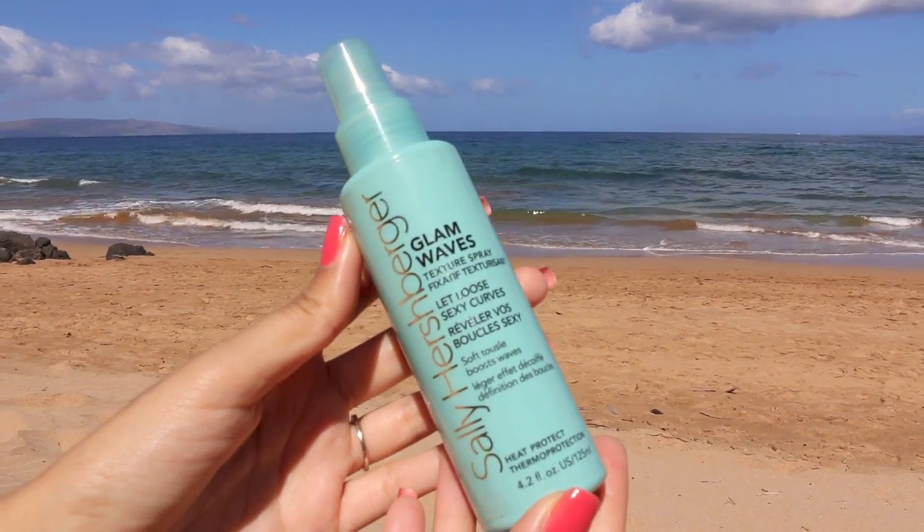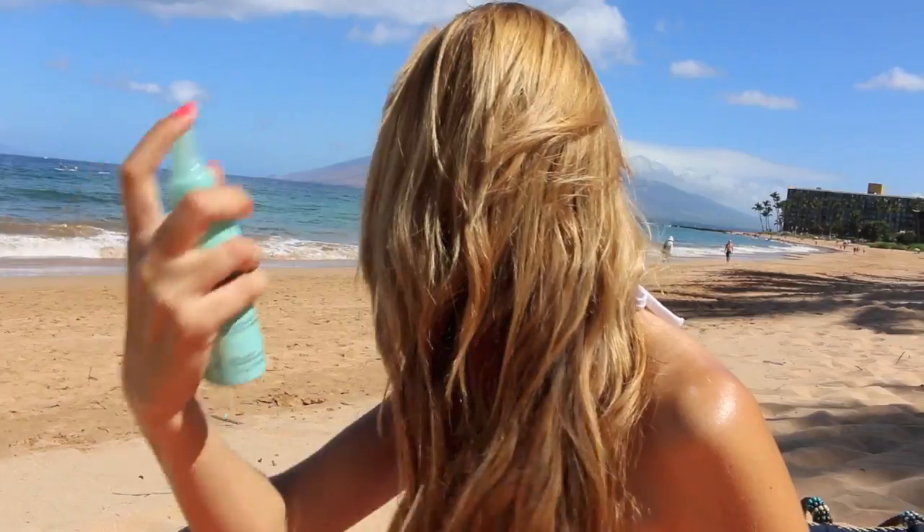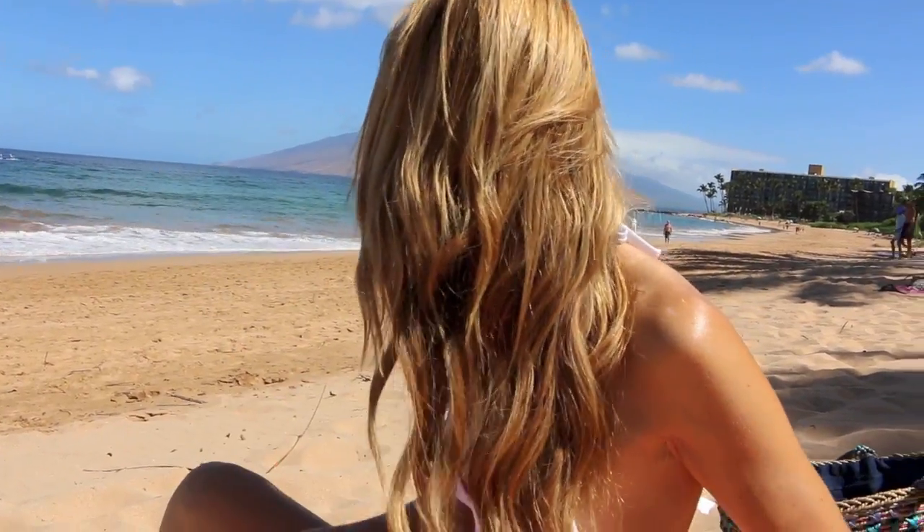This is Sally Hershberger Glam Waves. It's a texture spray, kind of like a sea salt spray, and it smells delicious. It smells like coconut. It is so good.